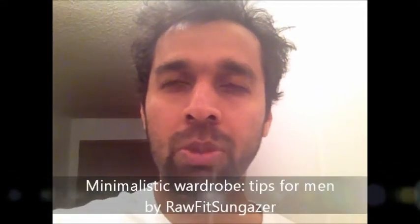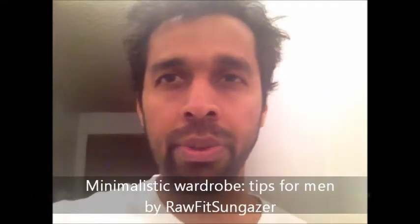Hey guys, welcome to yet another video on the Raw Fit Sungazer YouTube channel. Today I'm going to share with you something that I did recently. I radically transformed my wardrobe — I completely simplified it. Here's what I did. Let me show you instead of telling you.